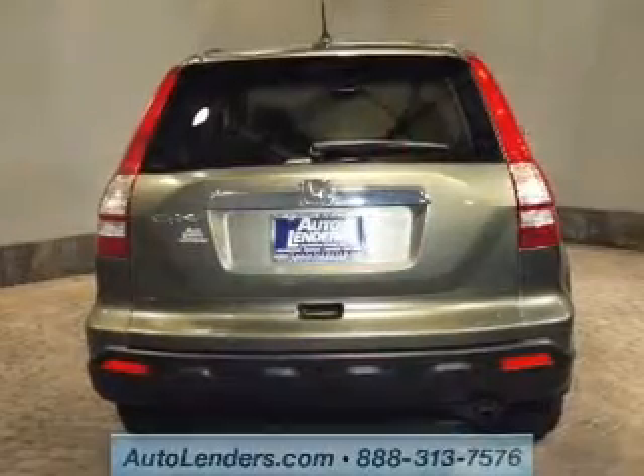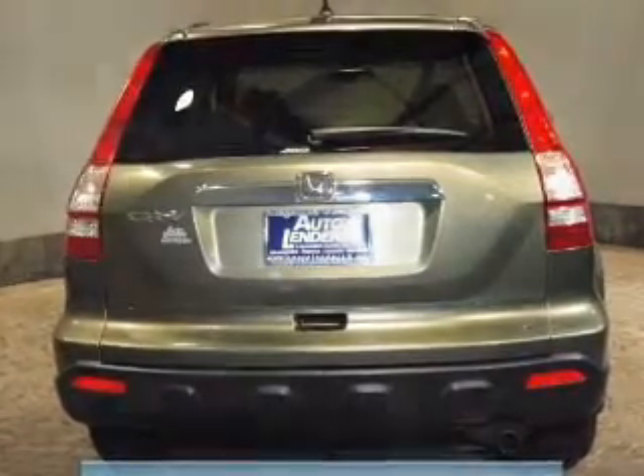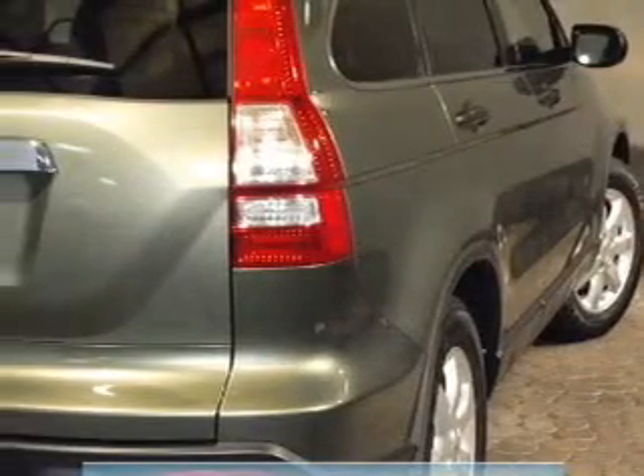Keyless entry. Power door locks. Power windows. Cruise control. AM FM stereo with multi-disc CD player. Power mirrors. An alarm system.